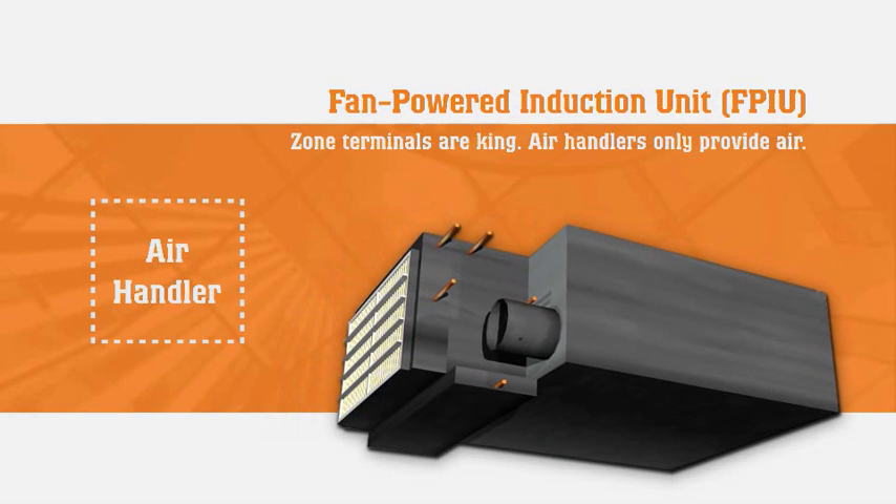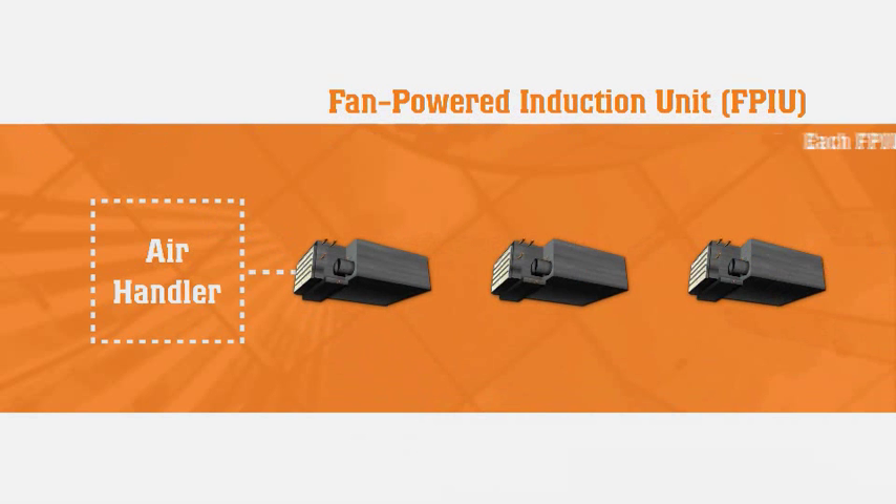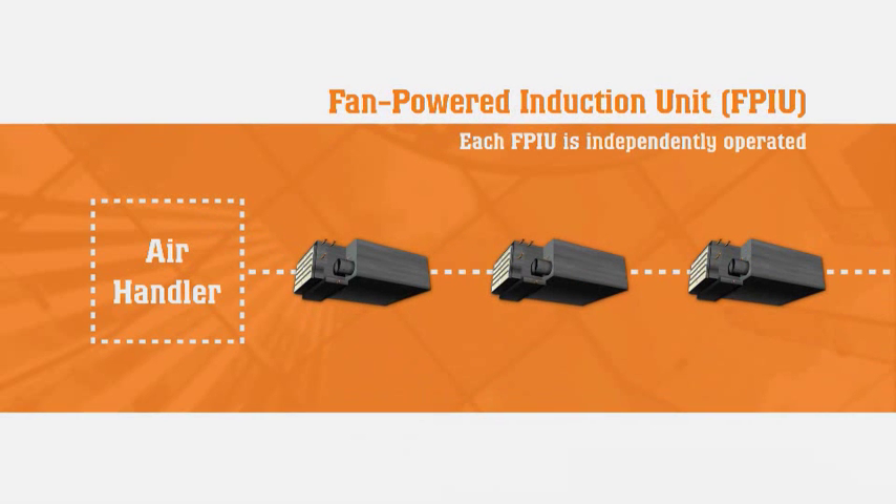FPIUs make zone terminals king. The central air handling unit's only task is to produce a consistent supply of filtered, dry ventilation air, which requires approximately 20% of the duct distribution as compared to a VAV system. The key is that each FPIU has its own sensible chilled water cooling coil that modulates to space conditions and can operate independently from the main air handler for sensible loads, giving each zone the ability to adjust to various needs.